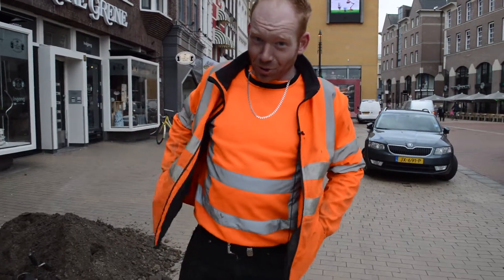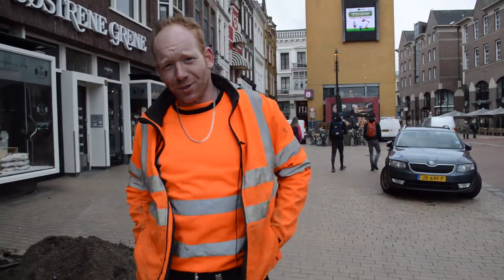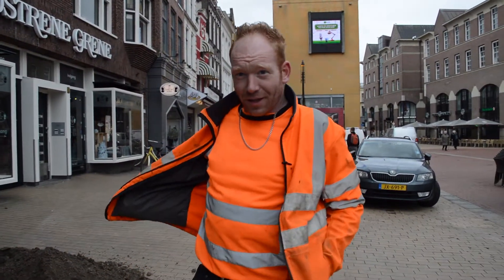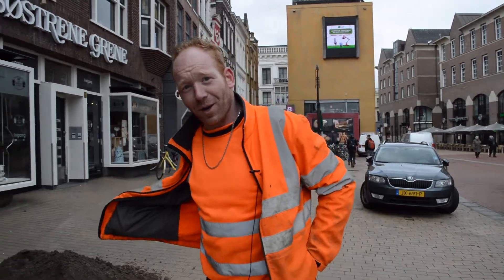We are at the location of Anton. We are in Groningen and it works for Interfit. We are going to look at Anton.